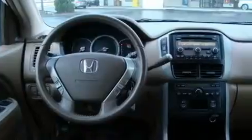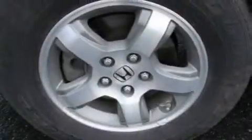Its top features include a sunroof, heated seats, cruise control, an MP3 CD changer, a leather-wrapped steering wheel, alloy wheels, fog lamps, a traction control system, and air conditioning with automatic climate control.